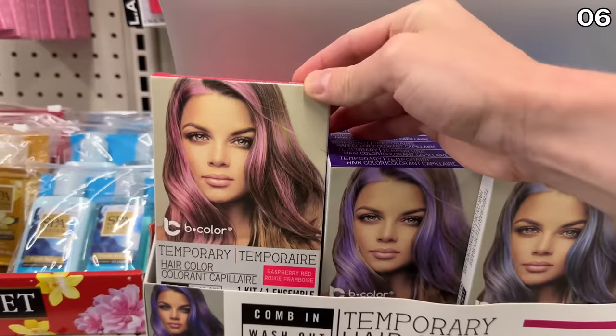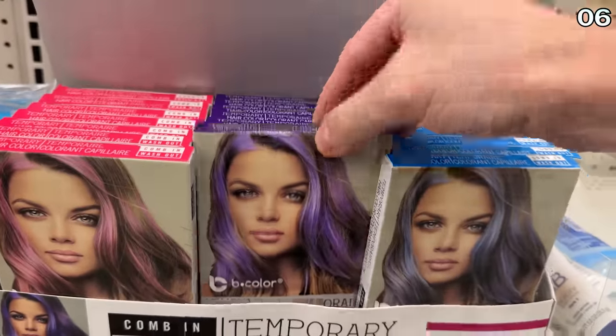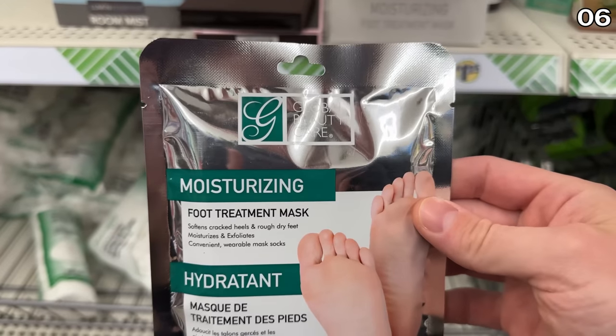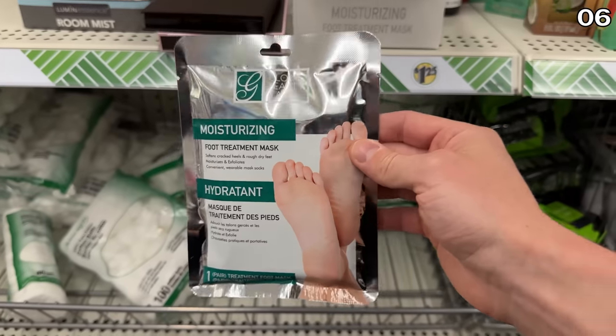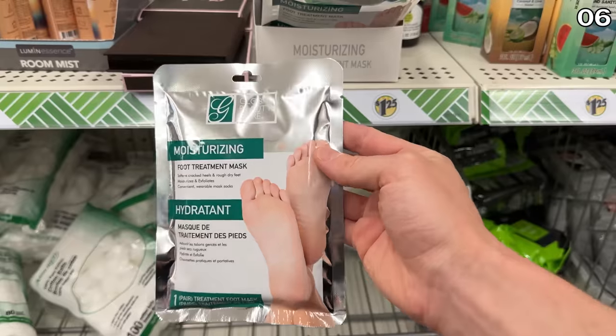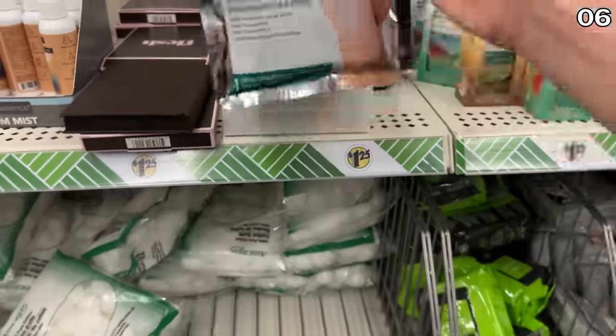If you're considering a different hair color but aren't ready to commit, this Komen temporary hair color is back. For a spa day at home or winter feet woes, this moisturizing foot treatment is essentially a mask to handle extremely dry, cracked, and otherwise slightly unhappy feet.